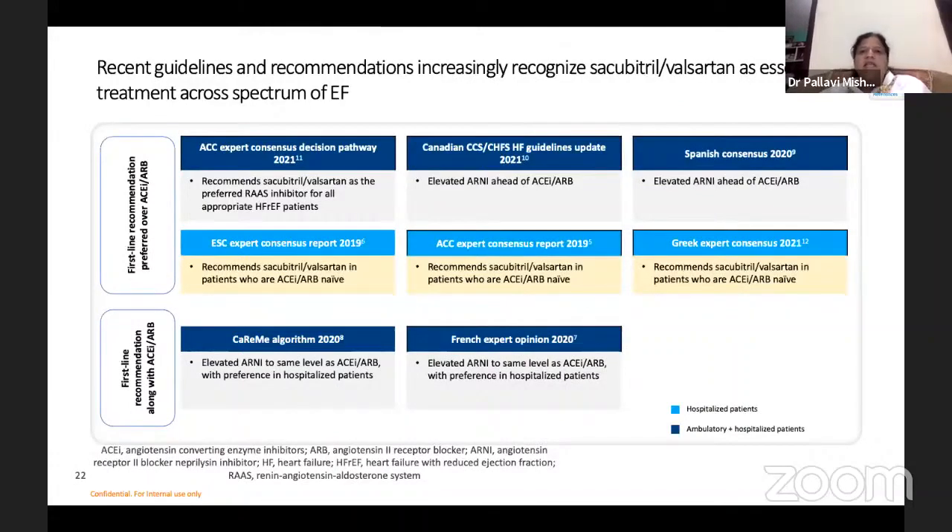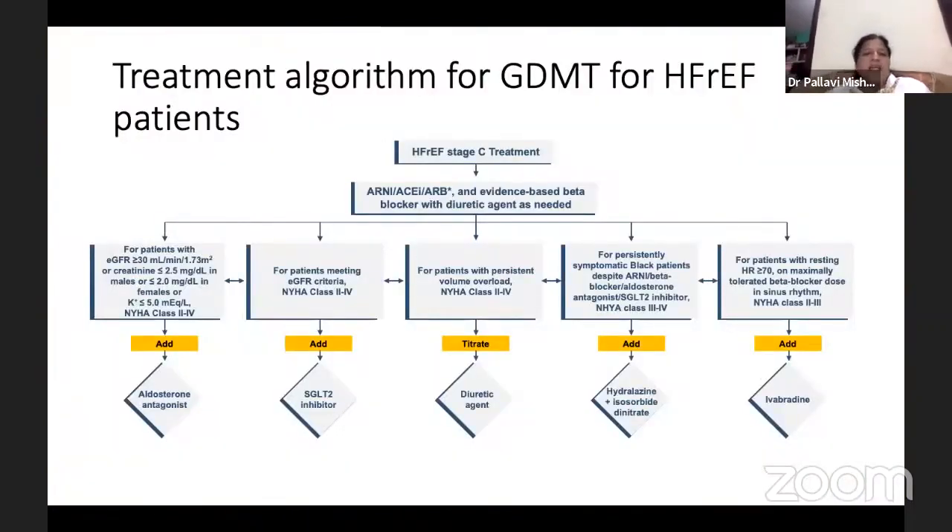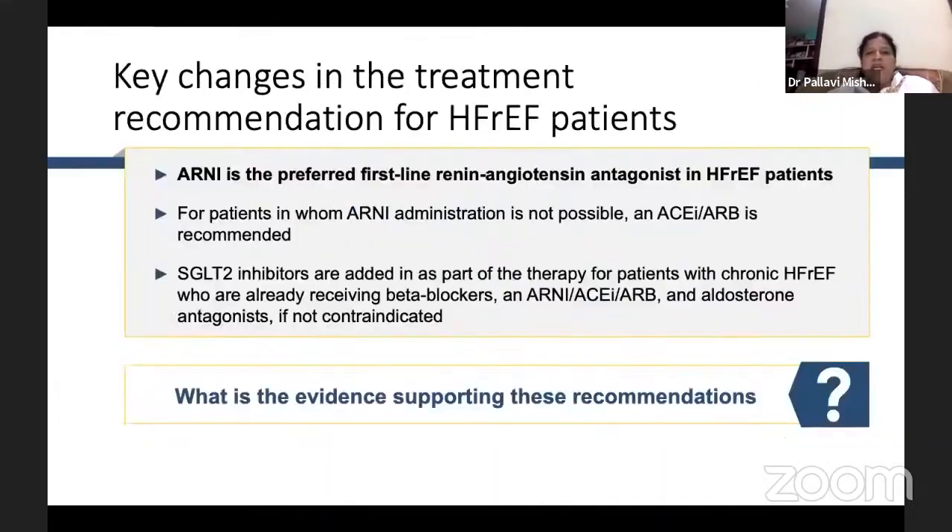Guidelines increasingly recognize ARNI as a treatment across the full spectrum of heart failure. The ACC 2021 consists of initiating and optimizing guideline-directed medical therapy. For heart failure with reduced ejection fraction, we start with ARNI, beta blocker, and diuretic agent if needed. Then we can add aldosterone antagonist, SGLT2 inhibitor, diuretic agents, hydralazine and isosorbide dinitrate, and ivabradine as per the patient's symptoms and requirements.